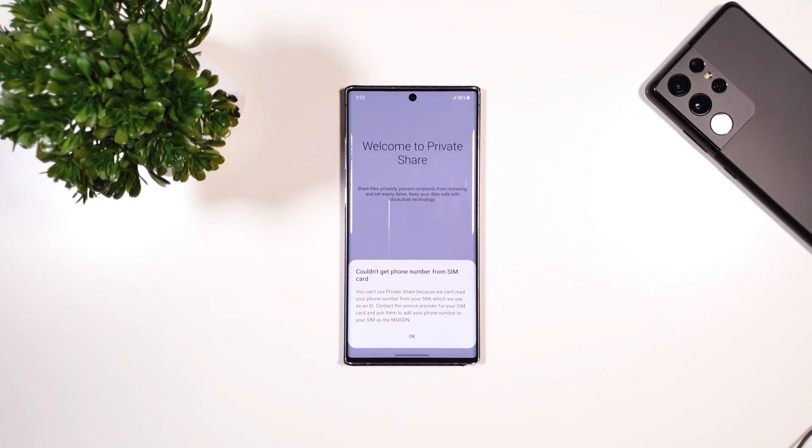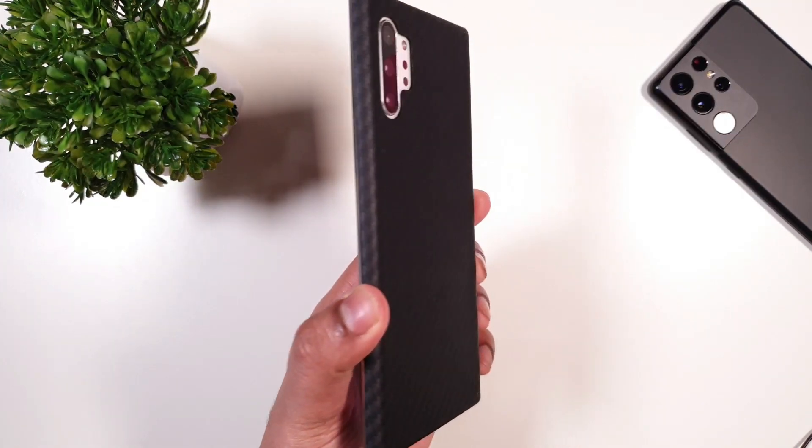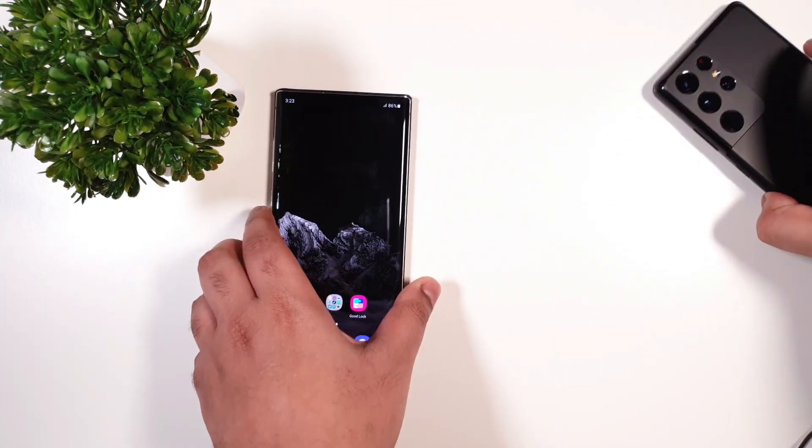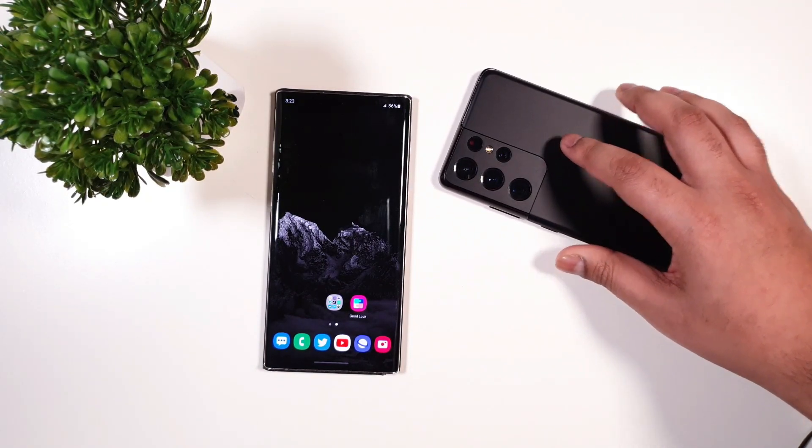Anyways, guys, thanks for watching. This is everything I found so far. Do stay tuned because we'll be making more awesome videos on the Note 10 and the S21 Ultra. See you guys in the next one — peace out.